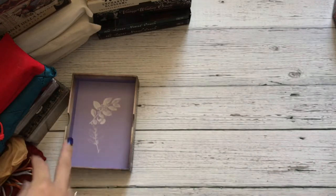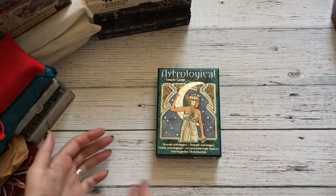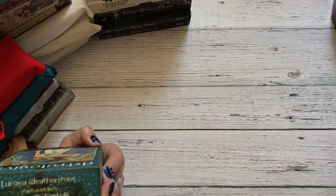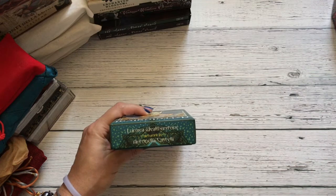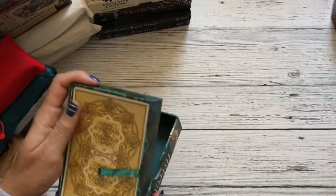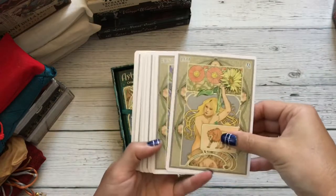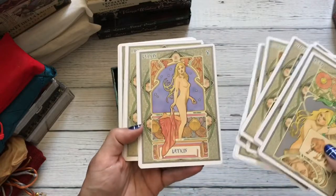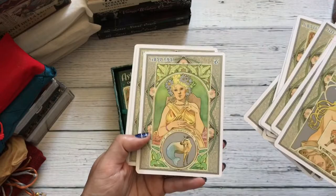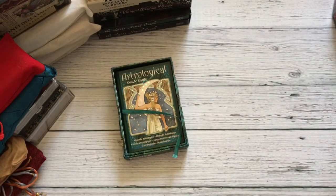I'm just kind of going through these quickly because I've already done some proper reviews on these before. Let's pull from over here — we have the Astrological Oracle Cards. The artwork is by Antonella Castelli — I love her artwork — and the deck itself is by Linnea Weatherstone. This has more of that art deco feel, kind of like a 1920s type feel to it — kind of that vintage-y vibe going on. Very, very beautiful artwork.